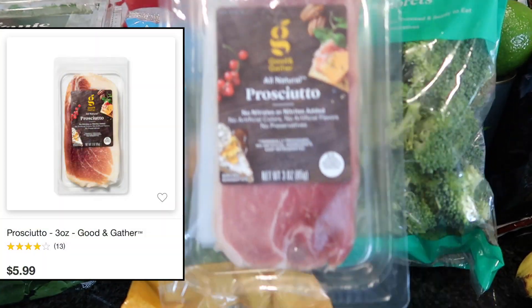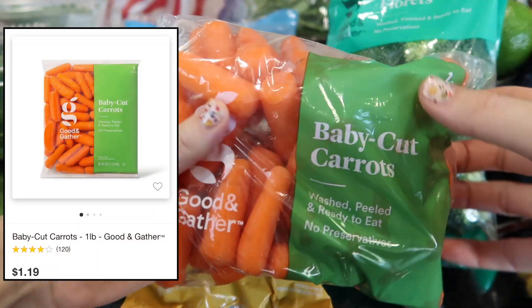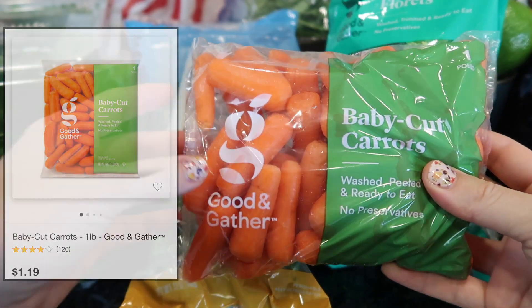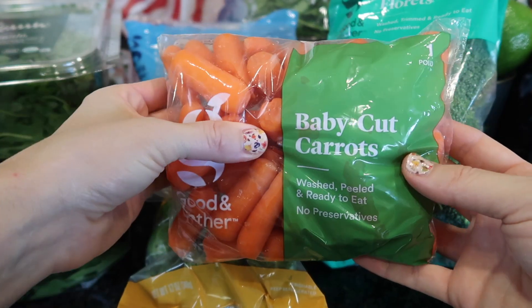Of course with the orzo carbonara you need some meat, so I got some prosciutto. And some really fairly large baby carrots — I actually prefer the more petite ones from Winco, but I'll just cut these in half for my kids' lunches.